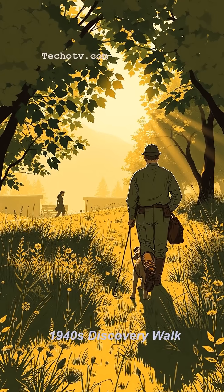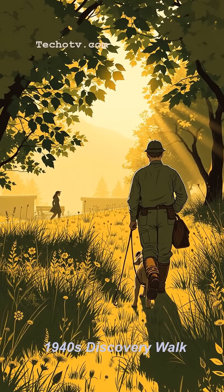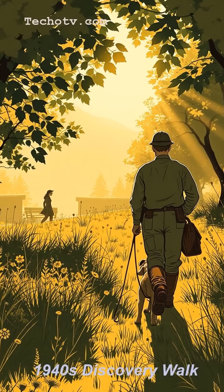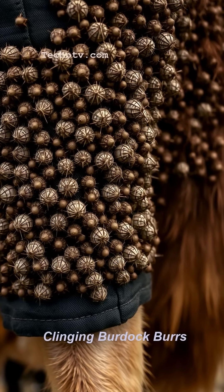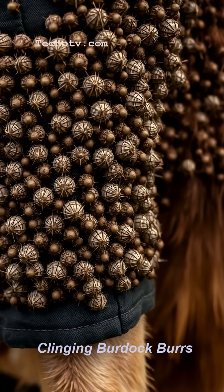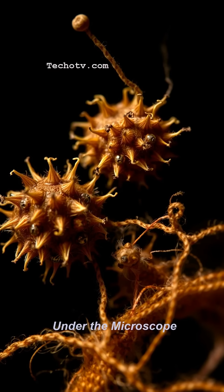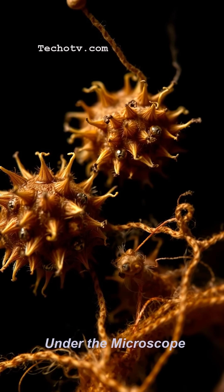Back in the 1940s, a Swiss engineer named George de Mestral took his dog for a walk. When they came back, both were covered in those pesky burdock burrs. Instead of just getting annoyed, George got curious.